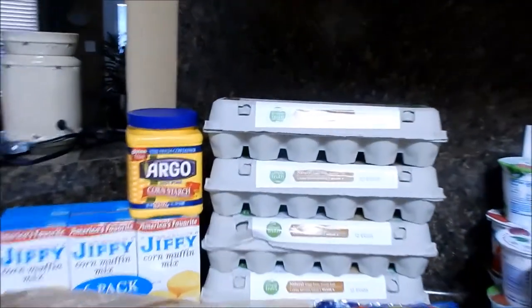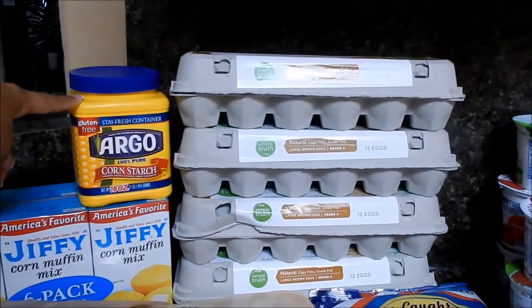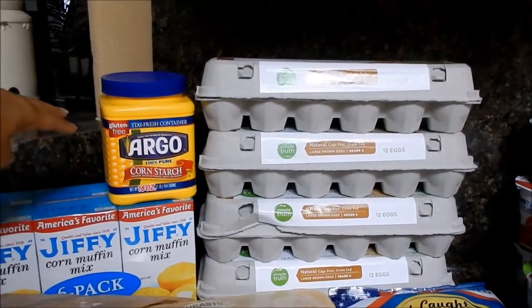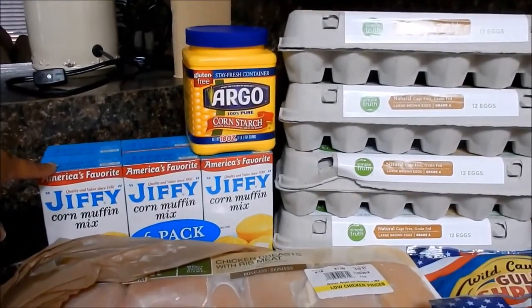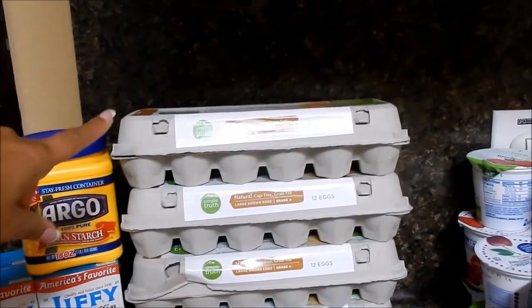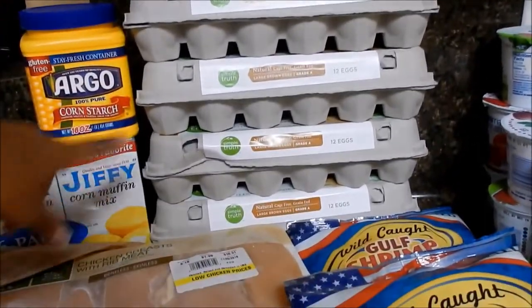I picked up a container of cornstarch — we just needed more in the pantry. I'm going to be making a stew tonight, so I'll be using the last bit of the container we have. Picked up a six-pack of the Jiffy cornbread mix. I picked up eggs — they were two for five dollars, so I got four cartons total.